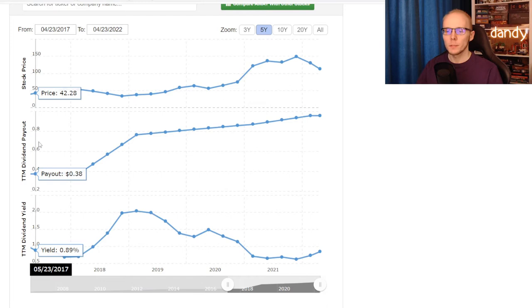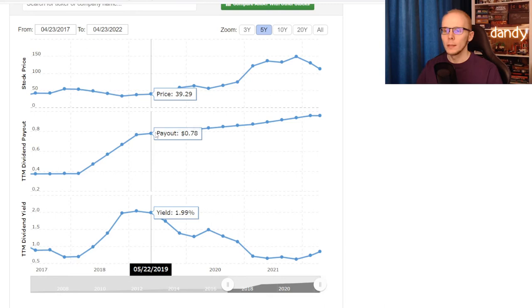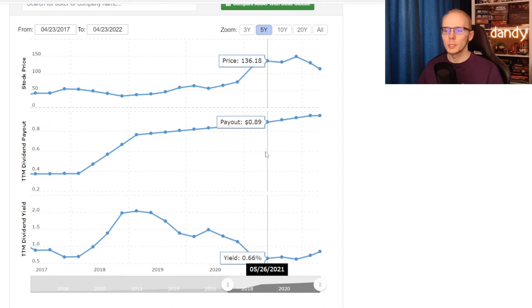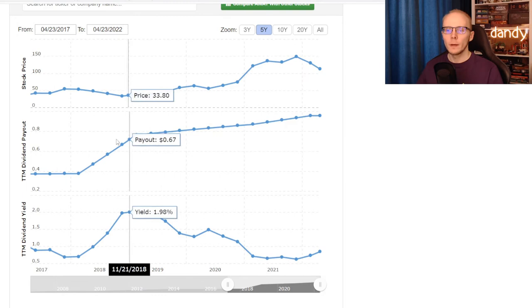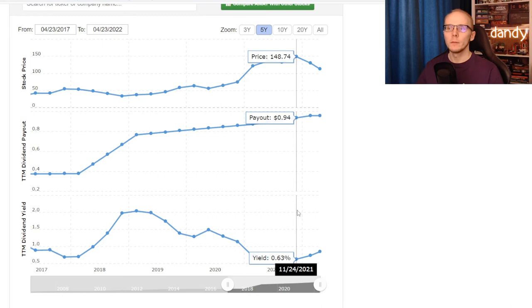The next metric I want to check is the dividend yield. So back in 2017 it was at 0.89%. Then in 2018, with the price moving sideways and the payout increasing to 47 cents, we had the yield at 0.99%. Then in 2019, with the price moving a bit lower and the dividend payout doubling to 78 cents, the yield shot up to 1.99%. After that, the payout was consistently increased but the price also moved up. So in 2020 we had the yield at 1.49%. Then the price surged before 2021, with the dividend yield dropping to 0.66%. But as we saw the payout increasing and the price going lower this year, the dividend yield did increase a bit to 0.85%. So we can find that they have consistently been increasing the dividend payout, but starting with 2018 the dividend yield was also continuously going lower.